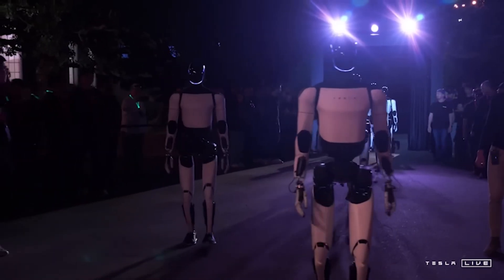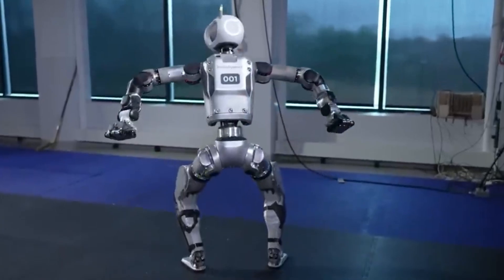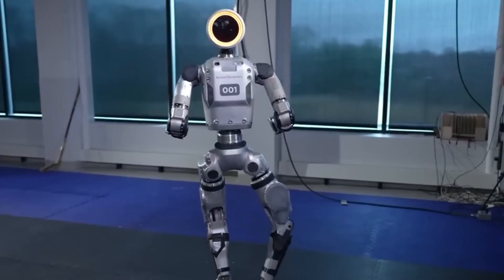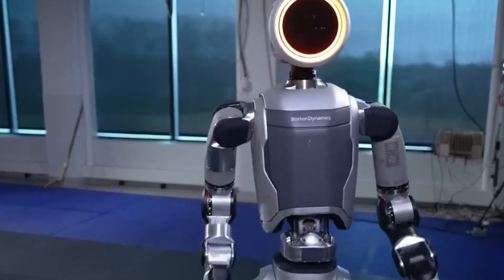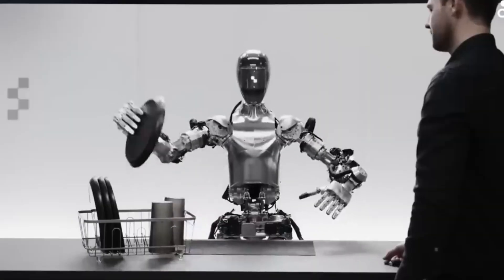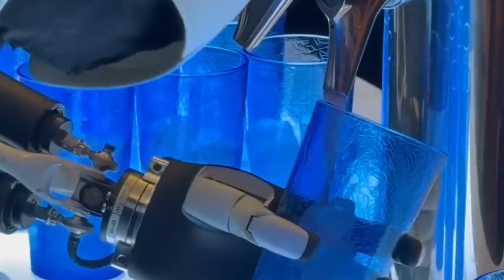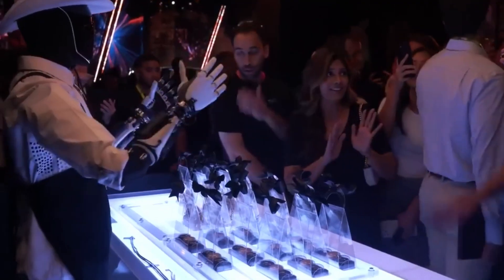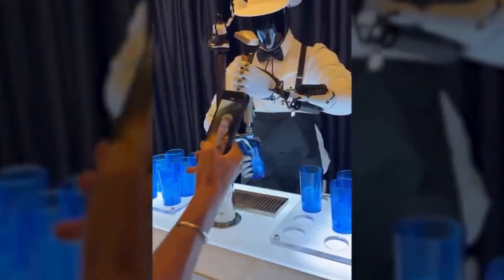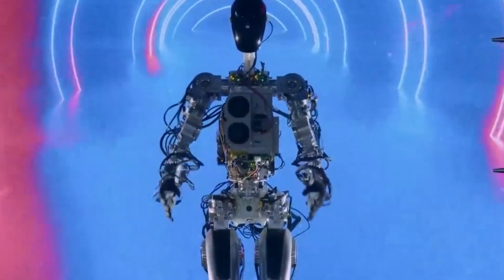Optimus Gen 3's introduction will also shape society in ways beyond the household. As more people become comfortable with humanoid robots, a shift in cultural norms is likely. Musk envisions a world where robots are not just tools, but integral members of our lives — assisting with tasks, providing companionship, and even participating in social events. Imagine Optimus serving drinks at a party, playing games with guests, or assisting at community events. It's a bold vision that will require society to adapt to the presence of robots in daily life, both practically and emotionally.